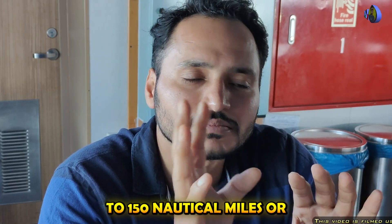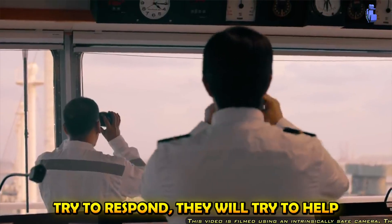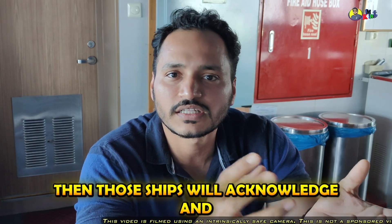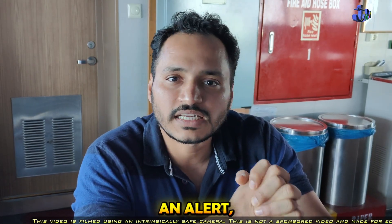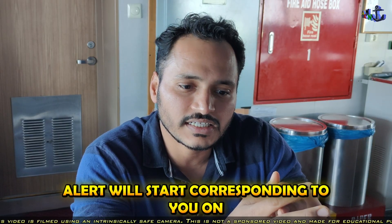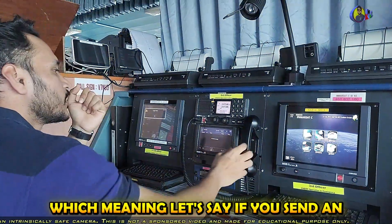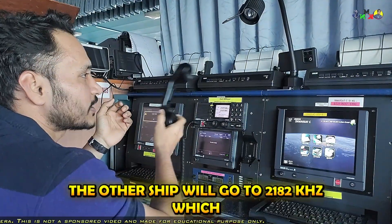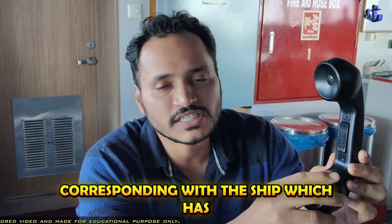This distress will go to all ships which are in range — meaning ships up to 150 nautical miles or more. All the ships that receive this distress will try to respond and help you, but first they will wait for a coast station to reply. If the coast station is not replying or nobody is acknowledging, then those ships will acknowledge and reply to you. After you have sent an alert, the other ship will start corresponding to you on the respective RT frequency. For example, if you have sent an alert on MFHF, the other ship will go to 2182 kilohertz, which is the RT frequency, and you will start corresponding with the ship that acknowledged your distress.